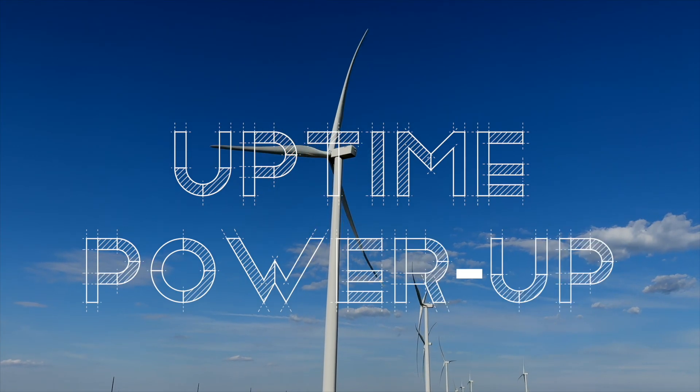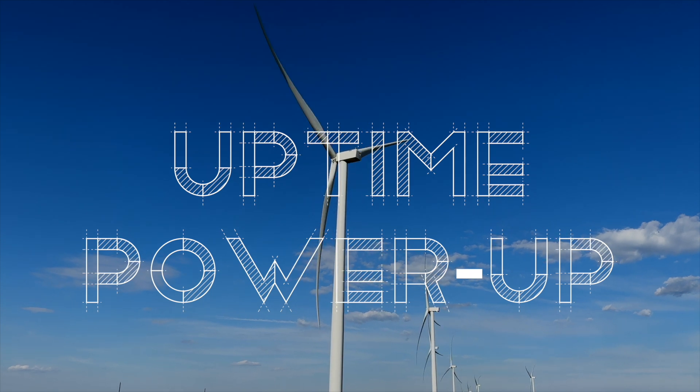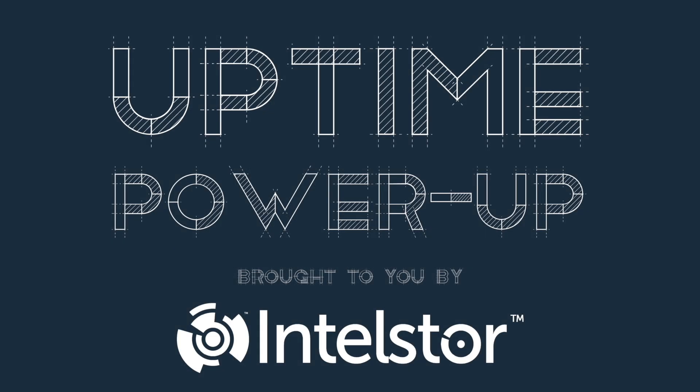Welcome to Power Up, the Uptime podcast focused on the new, hot-off-the-press technology that can change the world. Follow along with me, Alan Hall, and IttleStore's Phil Totaro, as we discuss the weird, the wild, and the game-changing ideas that will charge your energy future.